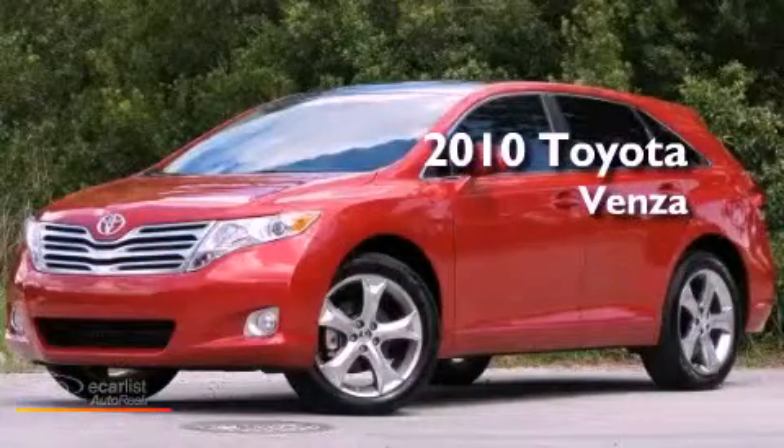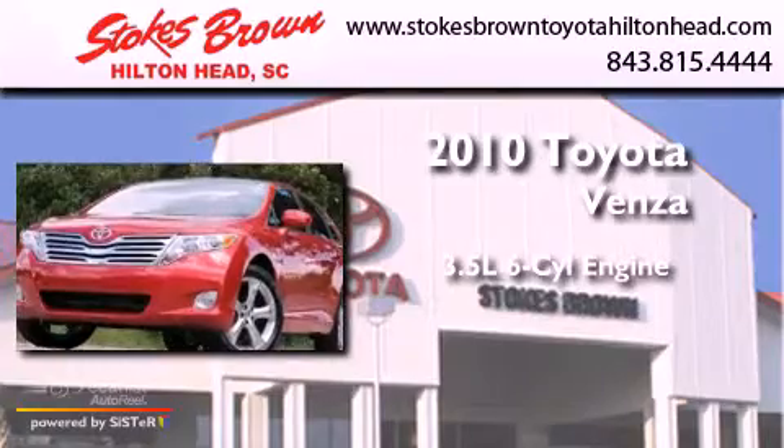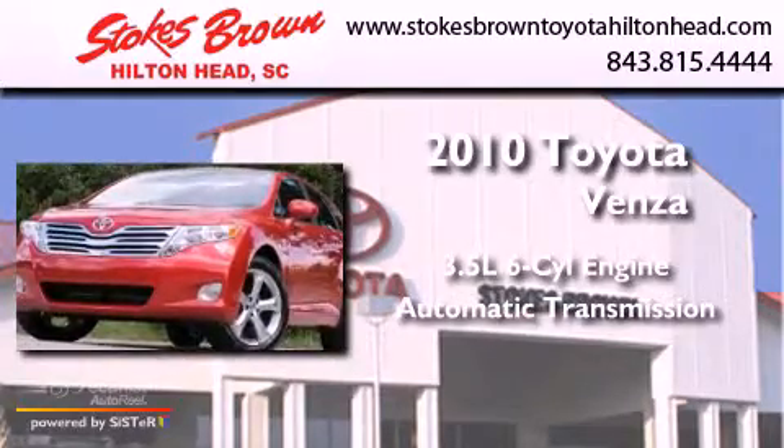This is a 2010 Toyota Venza. It has a 3.5-liter six-cylinder engine and an automatic transmission.